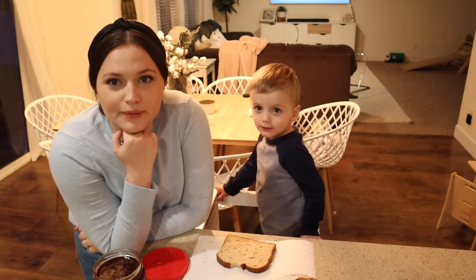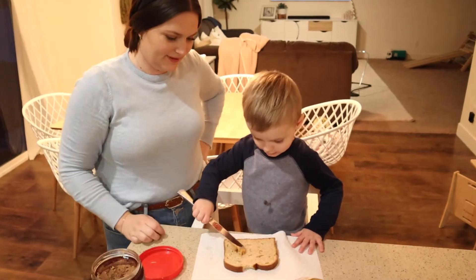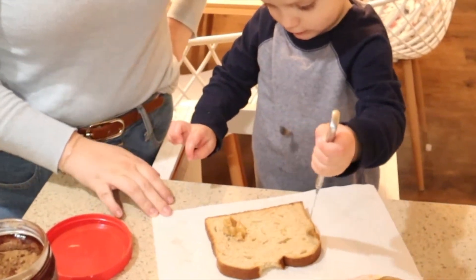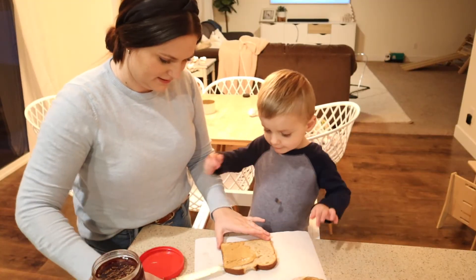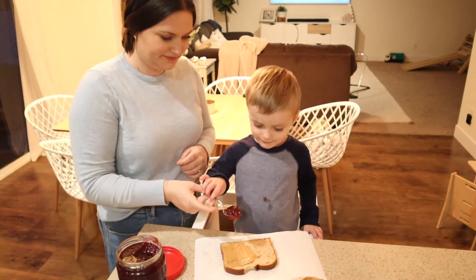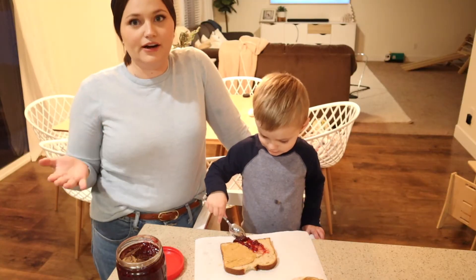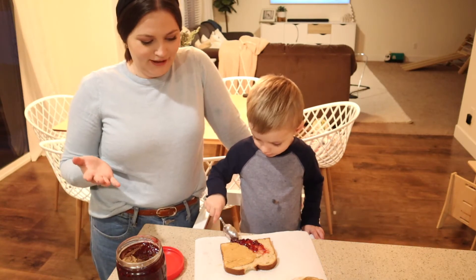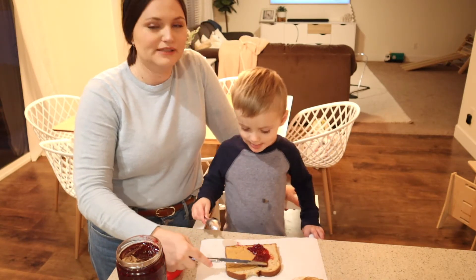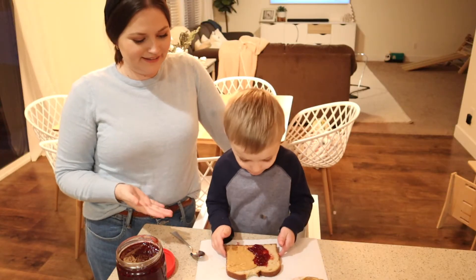Another great activity is helping kids make their own meals, so we're having a peanut butter and jelly sandwich today. When doing these activities with kids, it's great to let them figure it out on their own and not interject too much, because they are going to figure it out eventually. You can help them out when you feel you need to, but giving them the space to learn, grow, and interact with their surroundings is really great.